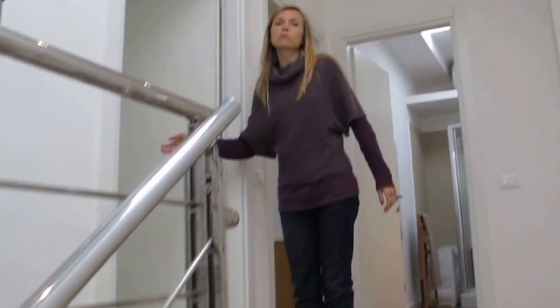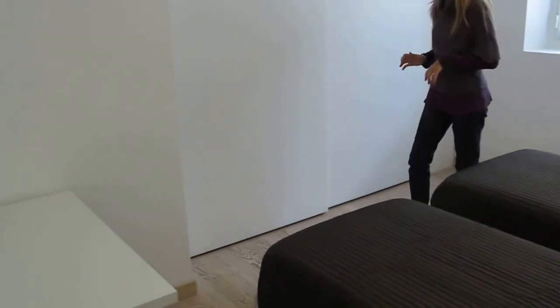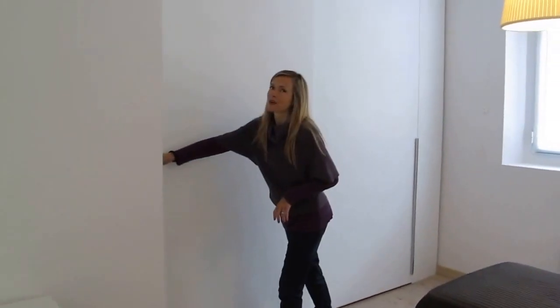Here there is a bedroom with two single beds, with a desk and a quite big wardrobe.